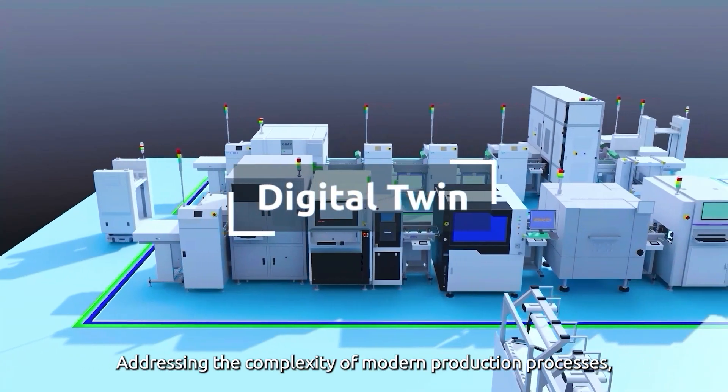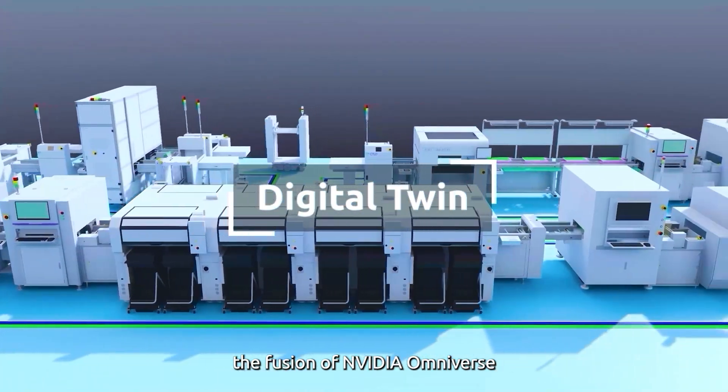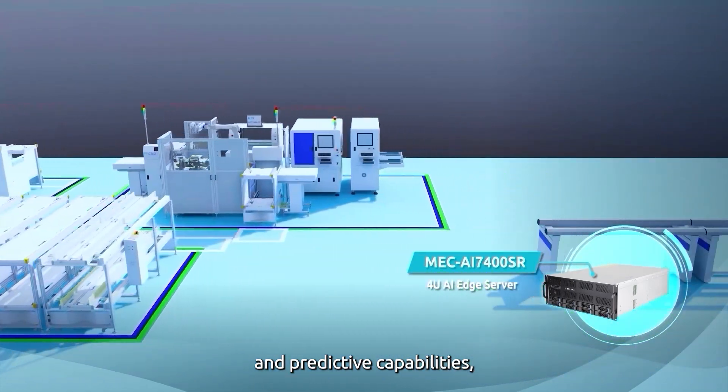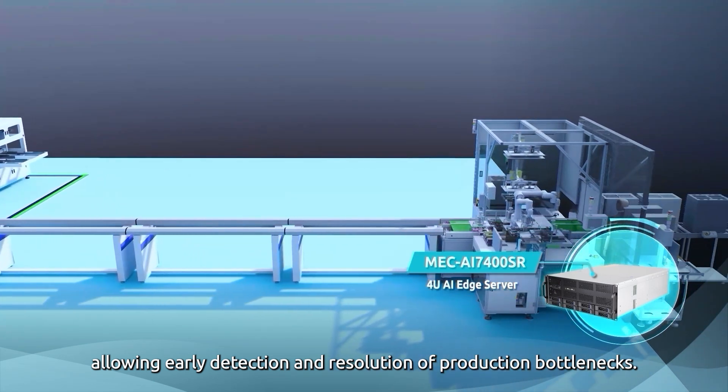Addressing the complexity of modern production processes, the fusion of NVIDIA Omniverse with AD-Link's computing platform delivers digital twin capabilities while providing real-time visualization and predictive capabilities, allowing early detection and resolution of production bottlenecks.